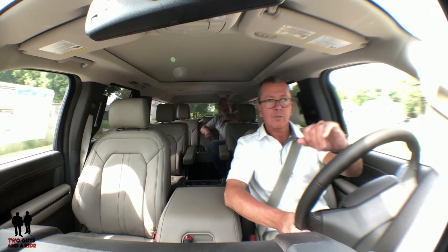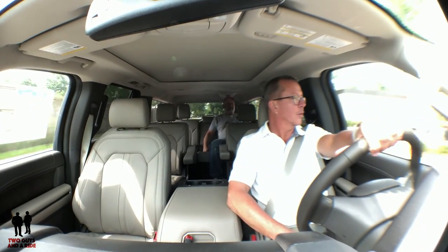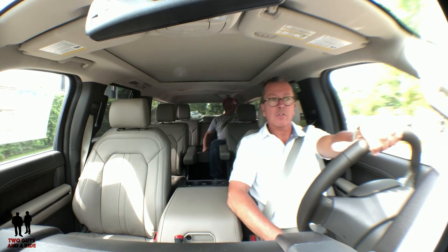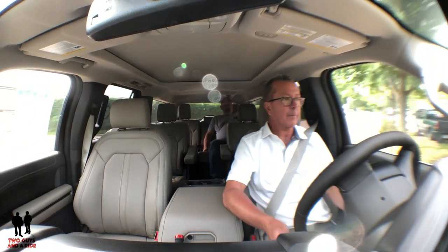We're going to take a look at the acceleration and braking. Three, two, one — whoa! Instant. That stopped it right away. That's nice, that's secure. Because in a big SUV you're wondering if you're carrying all this weight whether you're going to be able to stop quickly if you need to. I don't think you have any problem there.